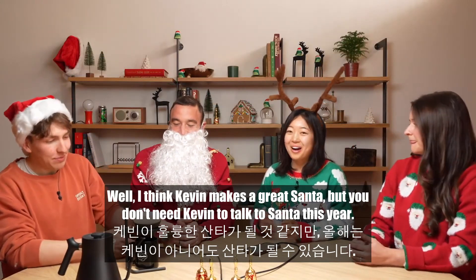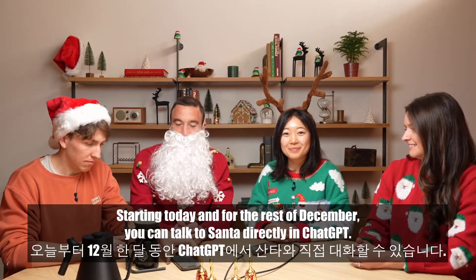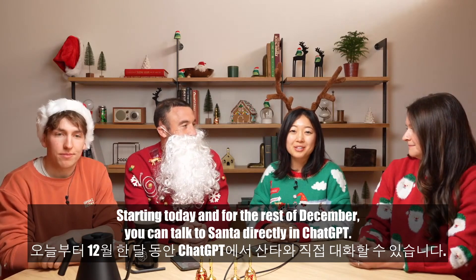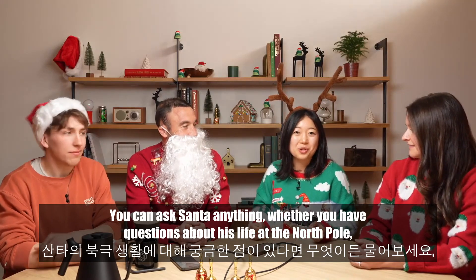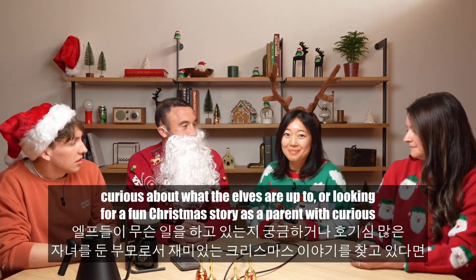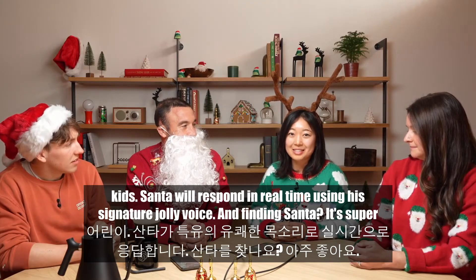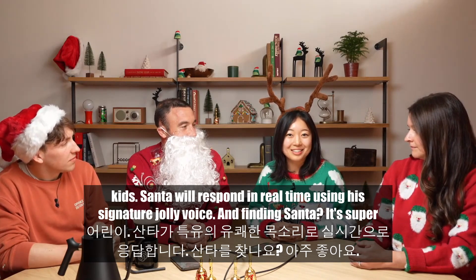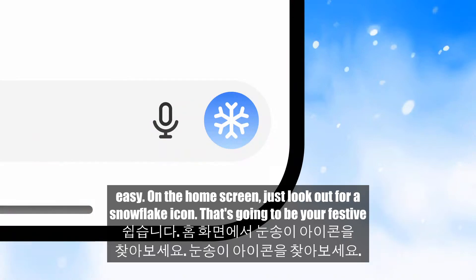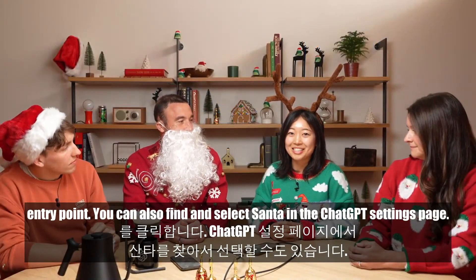I think Kevin makes a great Santa. But you don't need Kevin to talk to Santa this year. Starting today and for the rest of December, you can talk to Santa directly in ChatGPT. You can ask Santa anything — whether you have questions about his life at the North Pole, are curious about what the elves are up to, or looking for a fun Christmas story as a parent with curious kids. Santa will respond in real time using his signature jolly voice. On the home screen, just look for a snowflake icon as your festive entry point. You can also find and select Santa in the ChatGPT settings page.